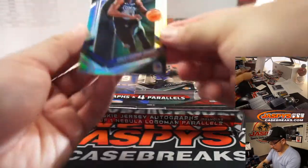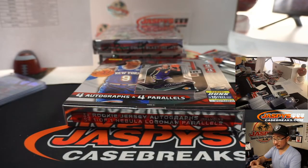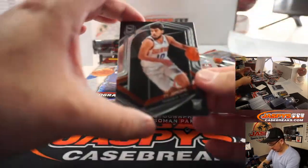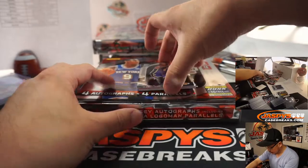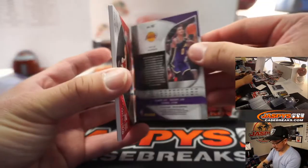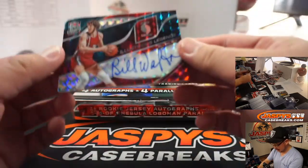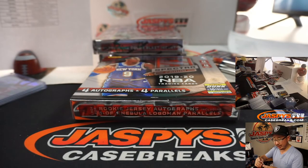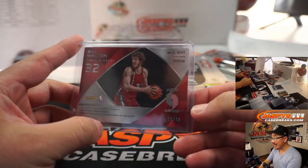All right. Draymond Green silver for the Warriors — Mike Sharp. We've got Ty Jerome for the Suns, part of the non-numbered group. And Kuzma, Lakers — that goes to Matthew Shearer. And we've got Illustrious Legends Bill Walton for the Portland Trailblazers — that's a number block team — 16 out of 49. Nice.